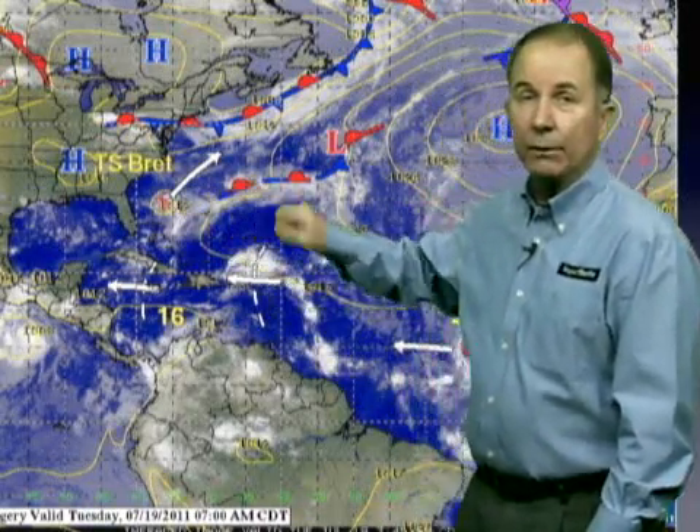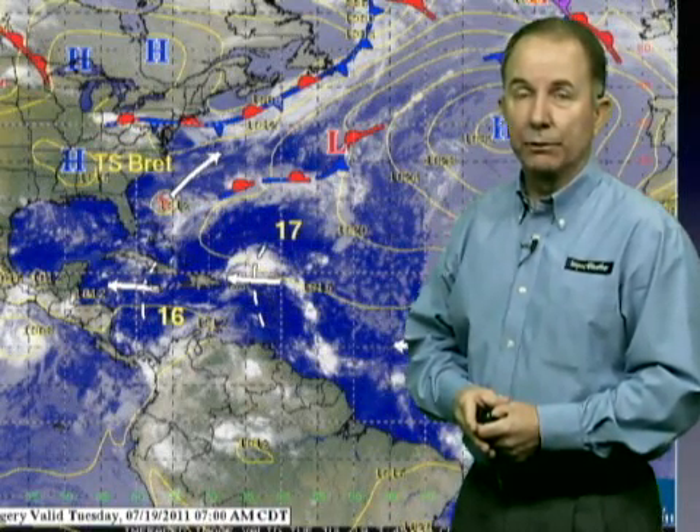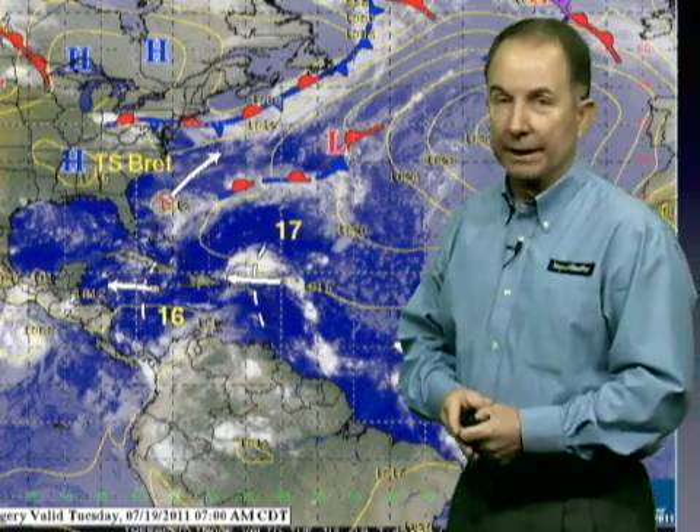It's weakening and heading off to the northeast and out to sea. It won't be any threat to any land areas. We do have a specialized video on Tropical Storm Brett on your Impact Weather website.